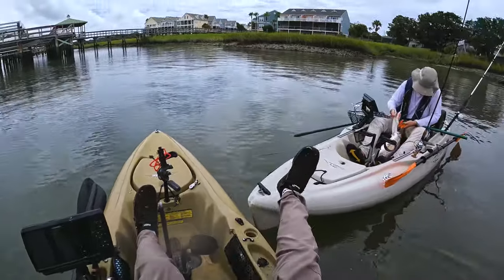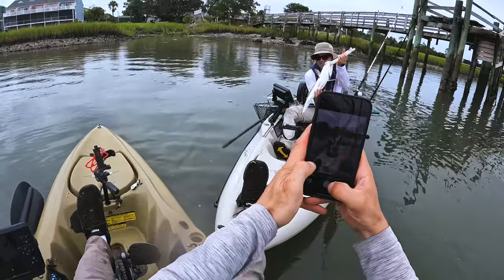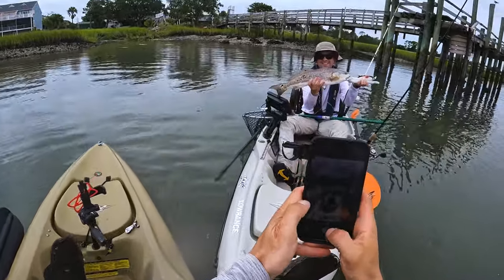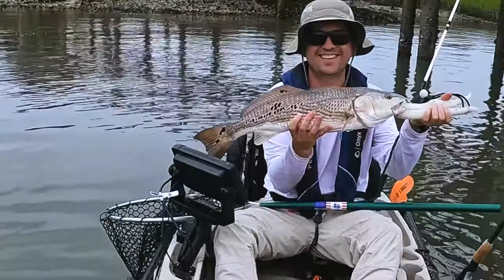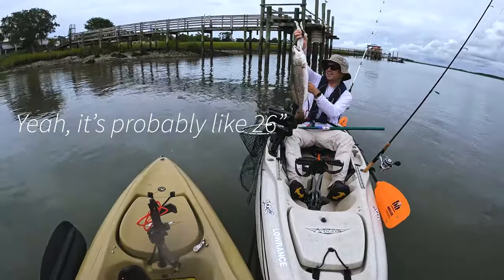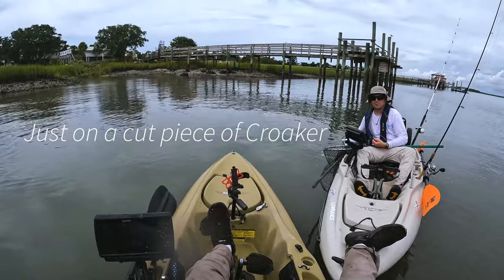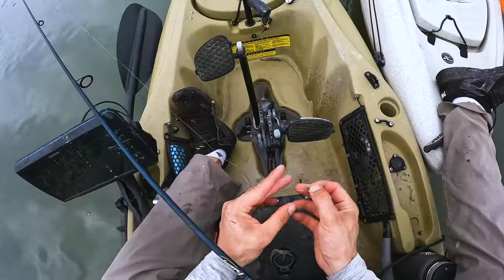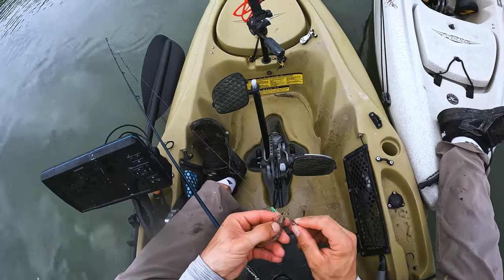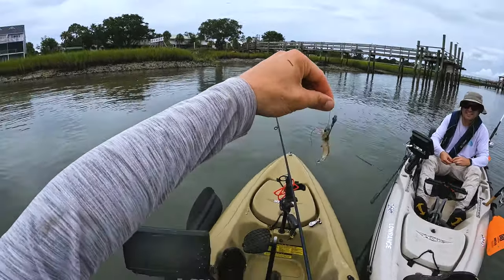Oh dude, that's beautiful. It's every bit over slot too. Just a cut piece of croaker. I'd like to just catch one more red or something here. I'm throwing this shrimp on a jighead and going to put it under a dock.